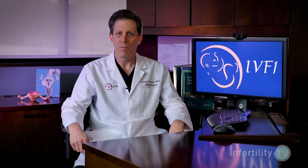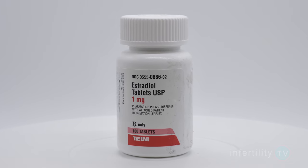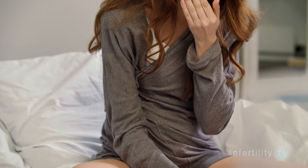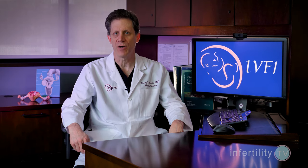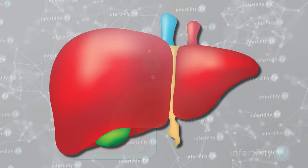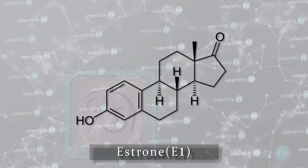Try other types of estrogen. Most doctors start with oral estrogen because it usually works, it's easy and inexpensive. However, once you swallow the estrogen tablet, some of it gets destroyed in the stomach, some moves on to your intestines, and from there it has to be absorbed into your blood and then goes immediately to your liver. The liver changes the form of estrogen from estradiol, also called E2, to estrone or E1. E1 doesn't work as well in the uterus, so it may not be as effective in getting the lining thicker in some women.